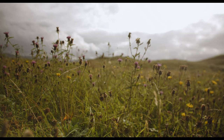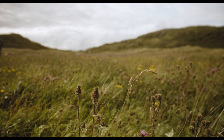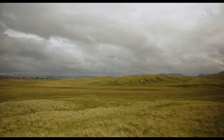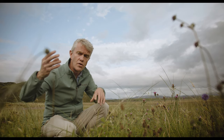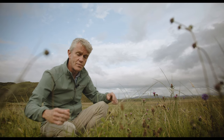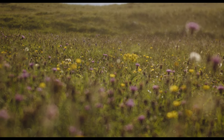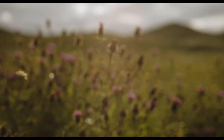Machair habitat is unique to the west coast of Ireland and the west coast of Scotland — this type of sandy plain doesn't exist anywhere else. With the wind blowing all the time it blows the sand and tiny tiny little shells. Those shells falling down with the sand in the winter storms, falling down on this big flat plain, helps to fertilise the area, making it very calcium rich, which supports this huge diversity of wildflowers — such beautiful colours and scents that you get here in the summertime.